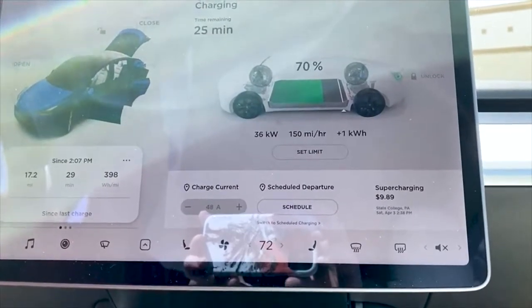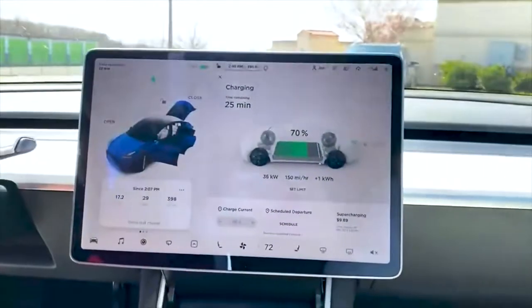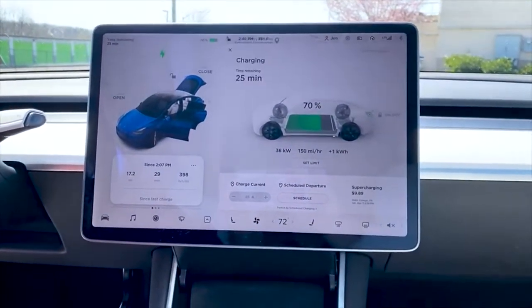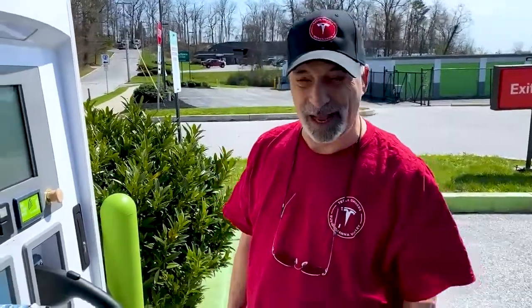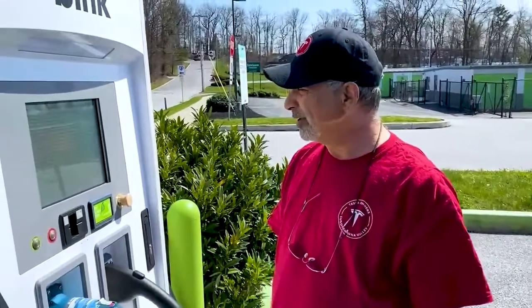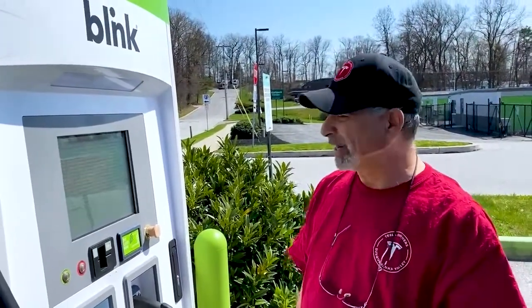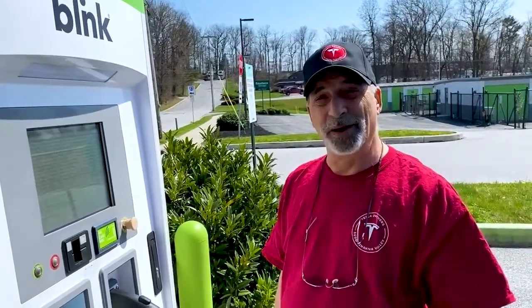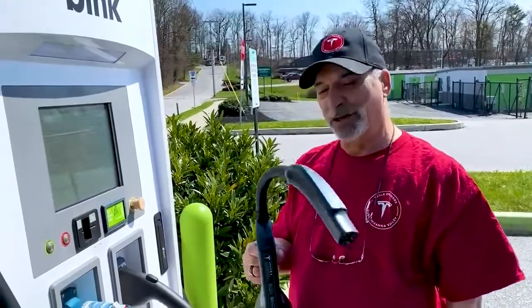We're going to run the CCS1 for just a couple of minutes, then switch over to the CHAdeMO charger to see if we get the same charge rate from the same station. We ran the CCS1 adapter for exactly two minutes, pulled 1.6 kWh, and it maxed out around 38 kW.